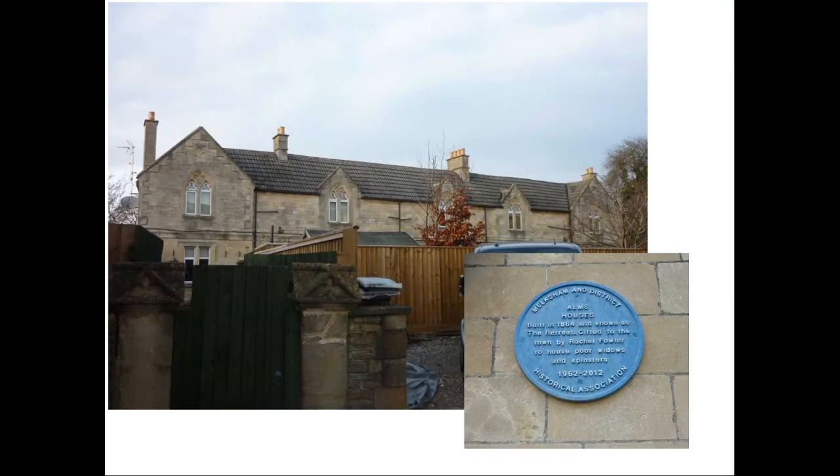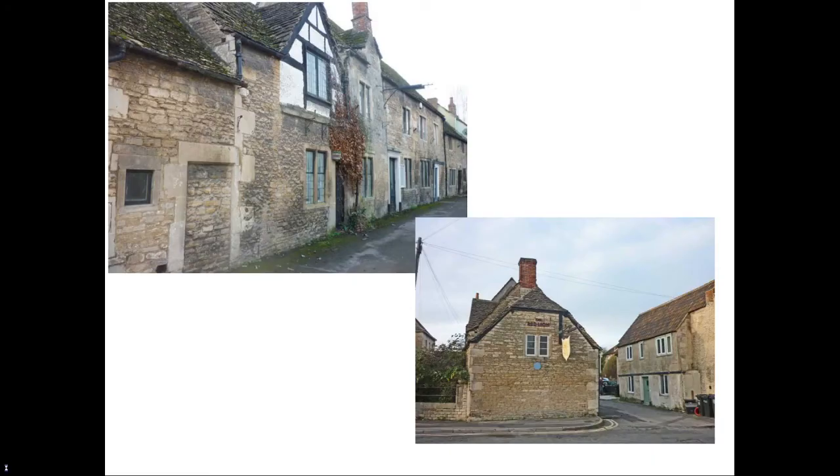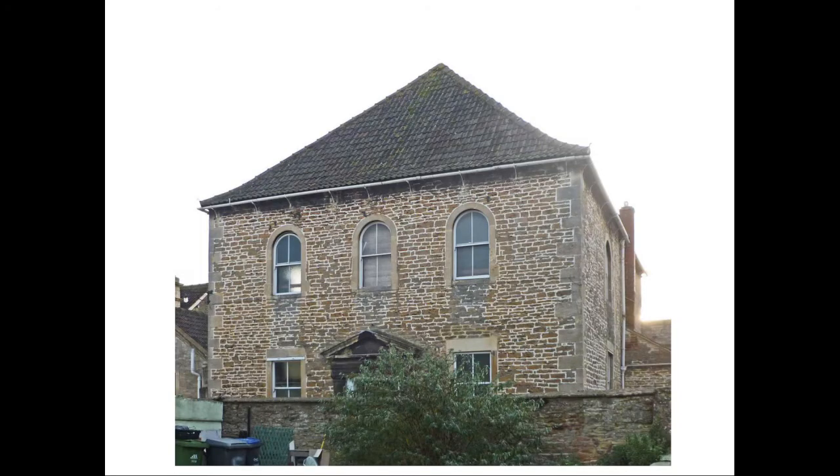A short distance further, on the other side of the road, we come to the almshouses donated to the town by Rachel Fowler to house poor widows and spinsters. Originally called The Retreat, it was built in 1864. Alongside this section of Bath Road is the city, which formed part of the old Turnpike Road out of the town and is one of the oldest parts of Melksham. The former Red Lion pub was reckoned to be the oldest pub in Melksham until its closure in 2017, and King John is reputed to have frequented it while hunting in Melksham Forest. Beyond it is the Baptist Church, built in 1776 and restored in 1879, described as having galleries on three sides inside, with elaborate cast-iron balconies supported on cast-iron columns.